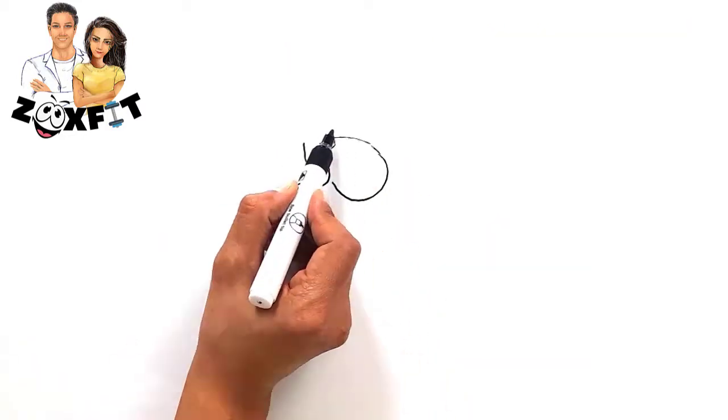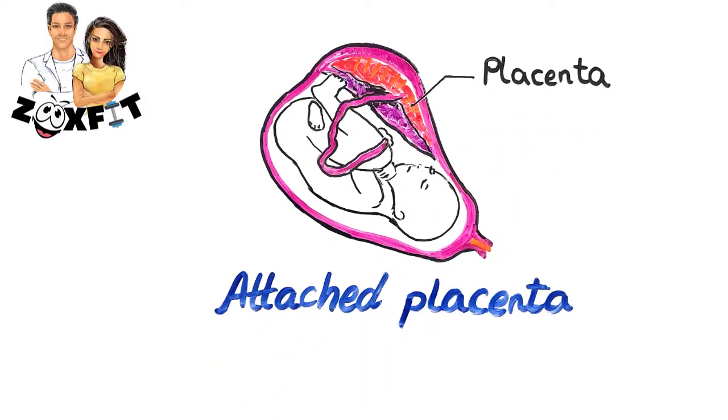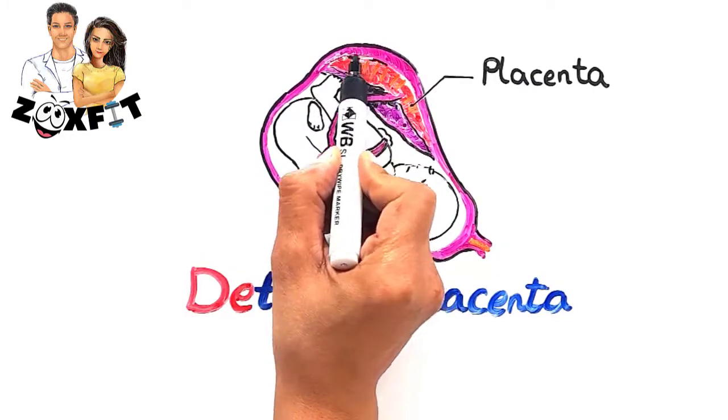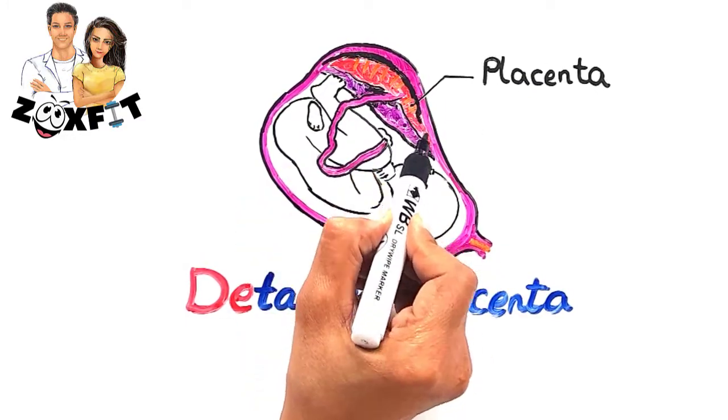Second, it is vital for the placenta to stay inside the uterus and attach to it till the end of the pregnancy. This is very crucial because if the placenta is detached prematurely, it can lead to termination of the pregnancy.